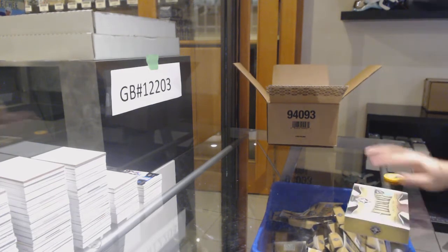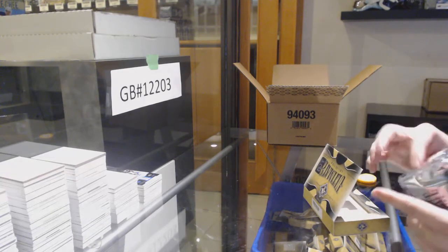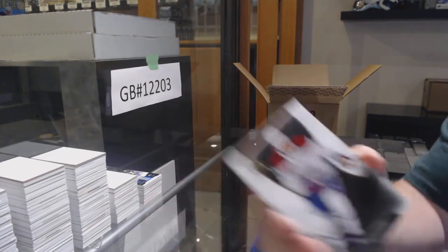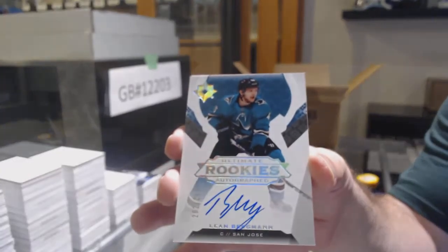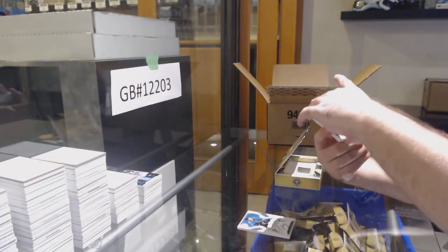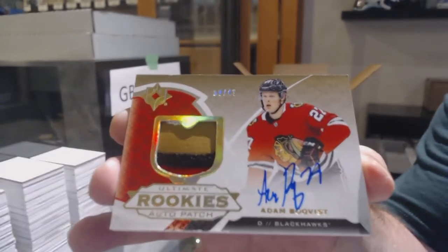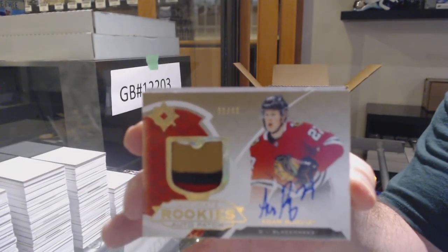It is still 1-0 in the hockey game, by the way. Are the Flyers losing, JT, still? For the Montreal Canadiens, number to 10, Max Domi. San Jose Sharks, Lean Bergman to $2.99. For the Hawks, number to 49, Rookie Auto Patch — Adam Bulkfist. Number to 49 for the Hawks, Rookie Patch Auto.